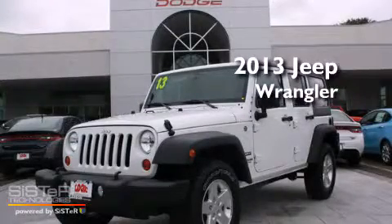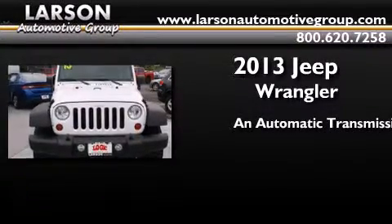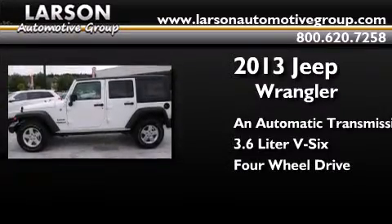This is a brand new 2013 Jeep Wrangler. This SUV has an automatic transmission, a 3.6-liter V6, and the added safety and control of 4-wheel drive.